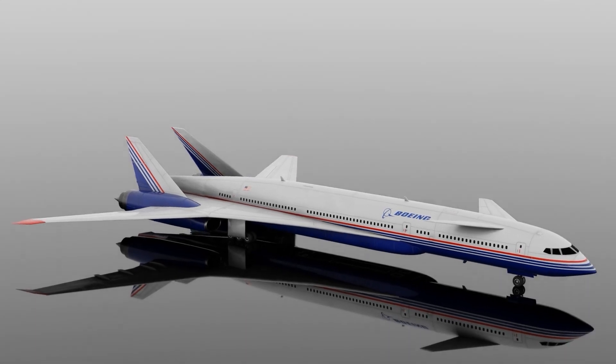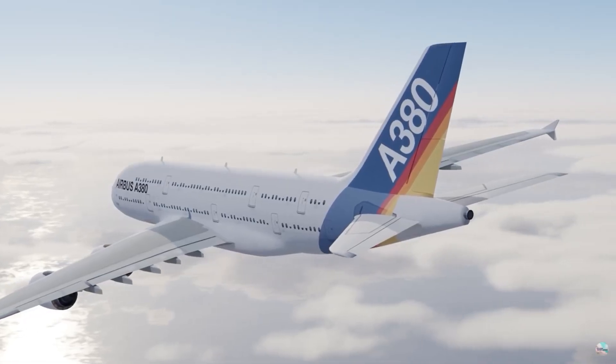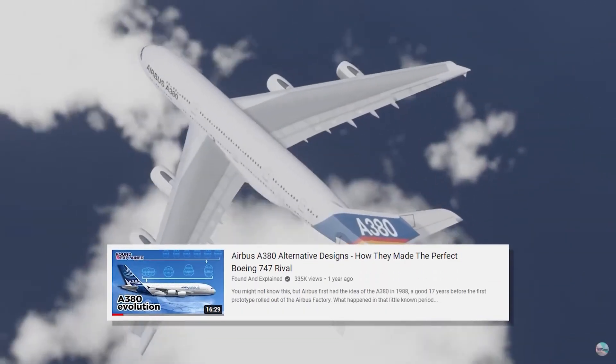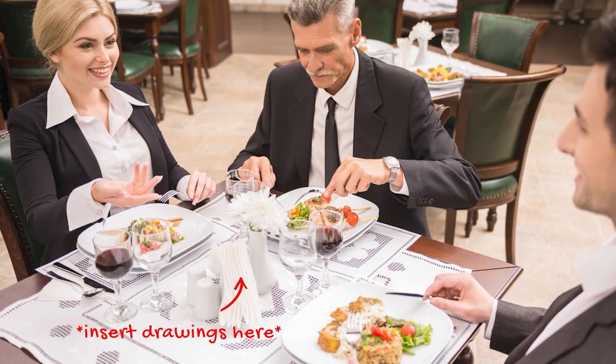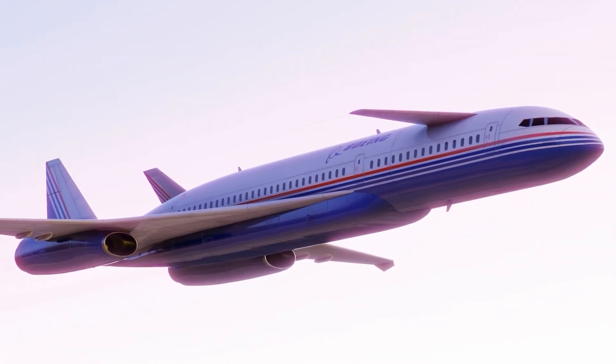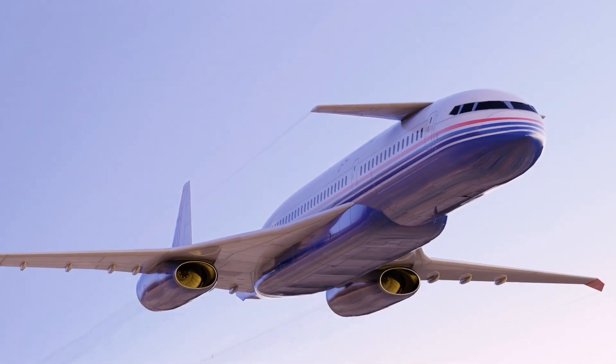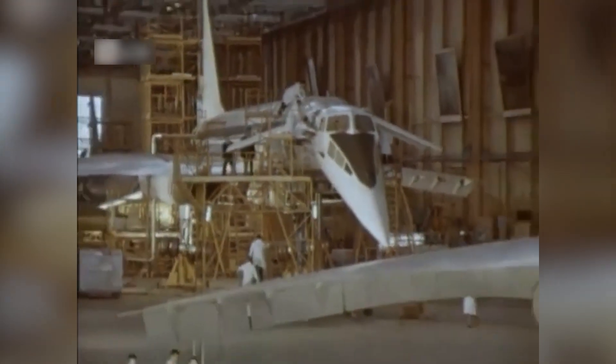The Boeing Sonic Cruiser project only lasted 18 months. It was initially pitched to airlines leading up to the Paris Air Show in 2001 as a radical alternative to the stable of current jet offerings, as well as to draw away attention from Airbus. But unlike the Airbus A380 project, which was a fully realized plan with schematics and a decade of research, the Boeing Sonic Cruiser could fit completely on a napkin — which it probably did at one of the Boeing executive luncheons.